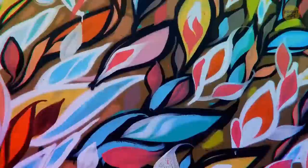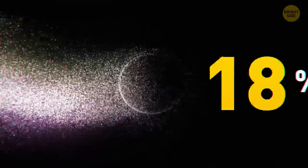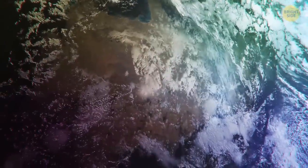Colors are the way an object reflects or absorbs light. The darker the color, the more light it absorbs. The darkest color out there isn't black — it's Vantablack. It absorbs more than 99% of light, and it's the darkest pigment on our planet.